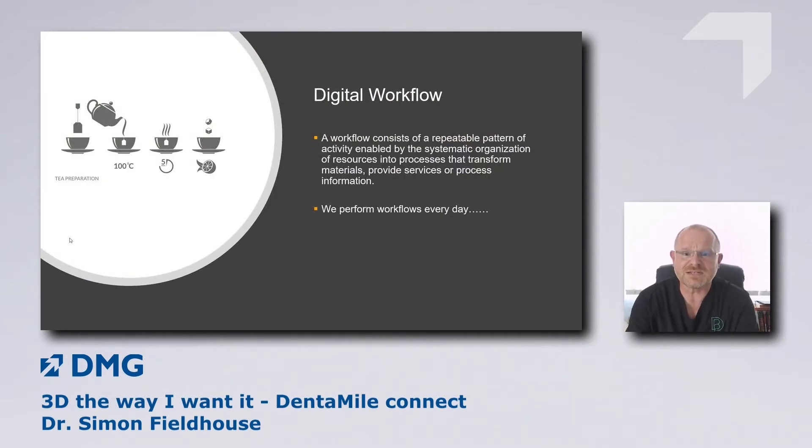For those new to digital dentistry, you'll hear me talking about workflows. A workflow is a repeatable pattern of activity — in our case, enabled by digital and CAD-CAM resources. We perform workflows every day. A very important workflow in our country and many others is making a cup of tea — that's an example of a workflow. But we're going to be talking about digital workflows.